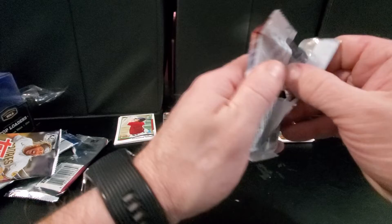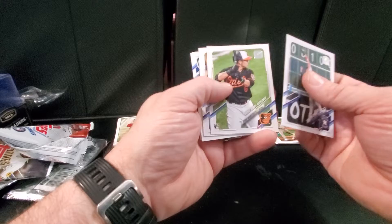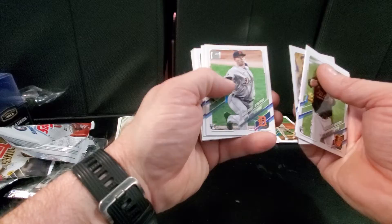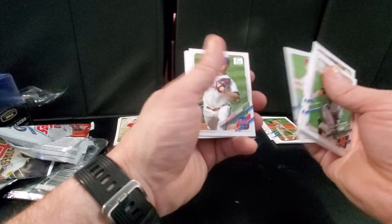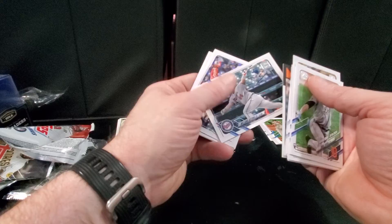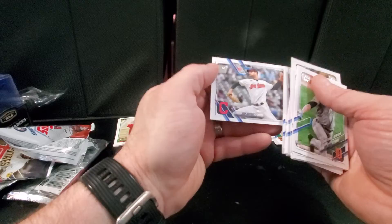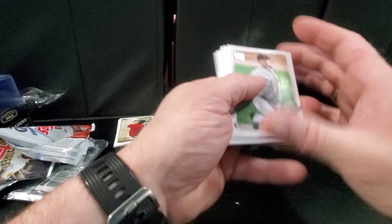Last pack — the Update pack. We've got Alcides Escobar, Ryan Mountcastle rookie debut, Albert Pujols, Triston McKenzie debut, Giovanni Gallegos, Zach Wheeler, Austin Dean, Nick Gordon rookie, Lindor on the insert, Williams Astudillo, Vladimir Gutierrez rookie card, Adam Ottavino, and Sam Hentges. Definitely going to be Mountcastle and McKenzie the best cards out of that pack.